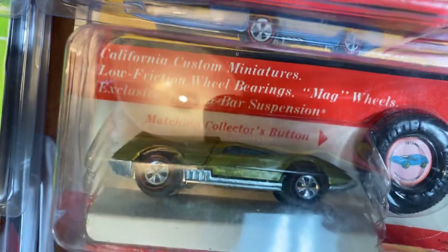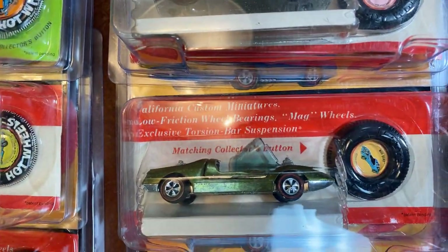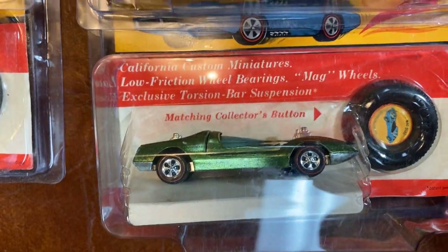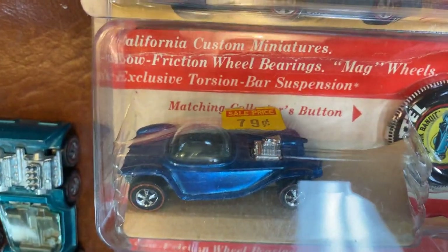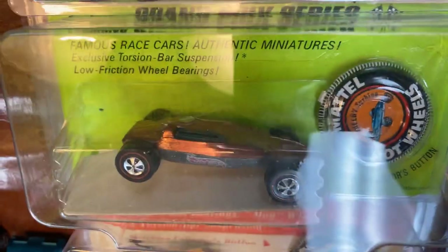Here we go with a tri-baby green. There is a Mod Quad with the canopy off of it — that looks like a light green with a little bit of toning. Another light green with some toning, not as much. Here we go with another light green tri-baby. Blue Beatnik Bandit with a sticker of 79 cents on it — if only we would have had some deep pockets back then.